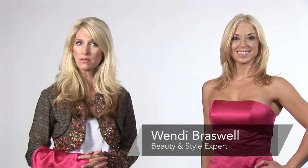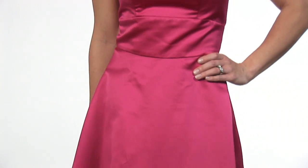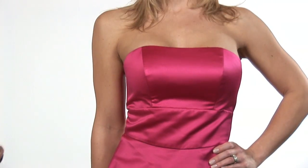Hi, I'm Wendy Braswell, style and beauty expert. I'm here today to show you how to wear a prom dress. Prom is an exciting time. You want to make sure you have the right dress. For some people that's the last chance, the opportunity they'll get to go out with their friends. It's the big celebration. So first of all, make sure that you put a lot of investment in the time when you're shopping for that prom dress.